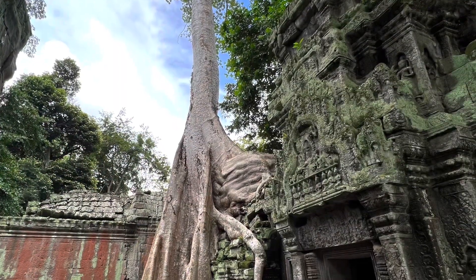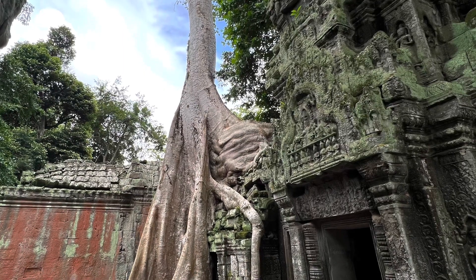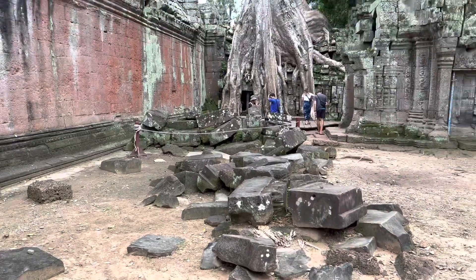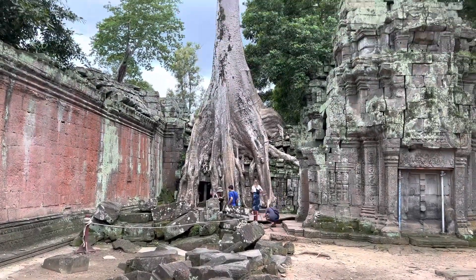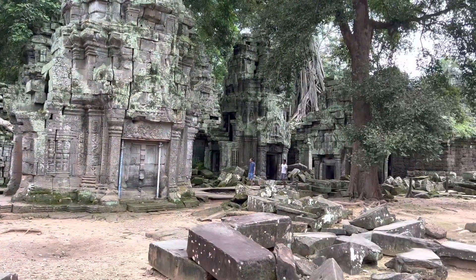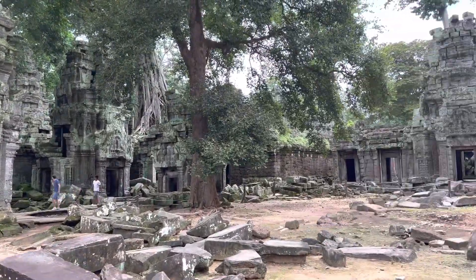Look at how the trees have grown into the temple. Look at the roots of the trees encroaching and covering the walls of the temple. Yet, miraculously, the temple seems to still be standing.